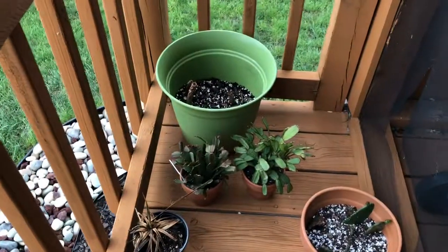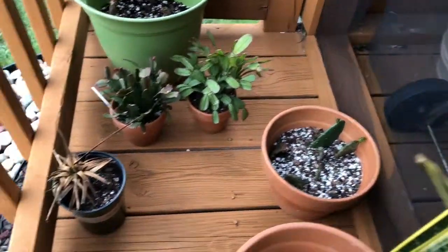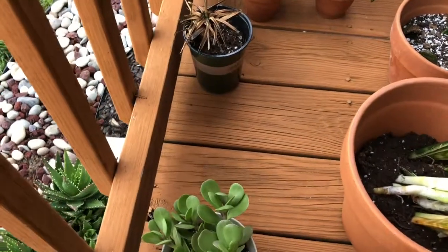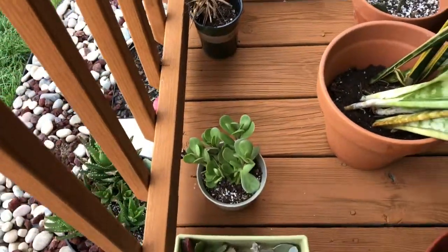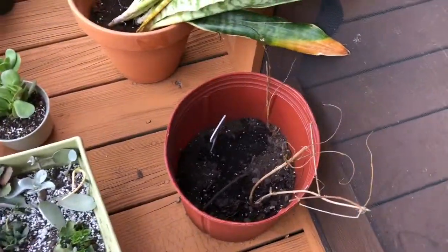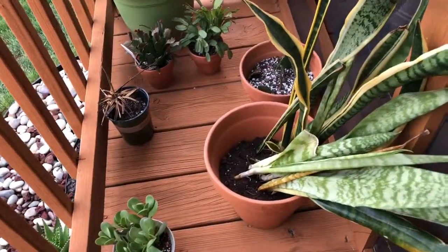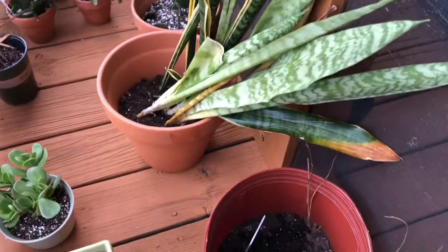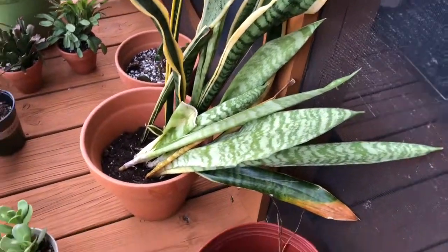This plant is still alive but it doesn't look good. I cut it all the way back and I'm not sure what I'm going to do with it — I might just keep it there for a while. And then this is a snake plant that's not going too well, so I just moved it outside. Any suggestions, let me know.